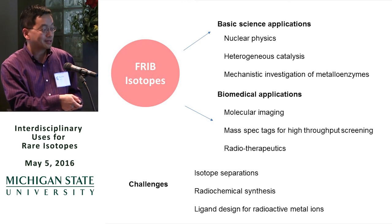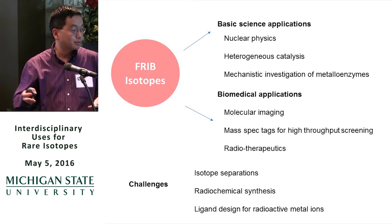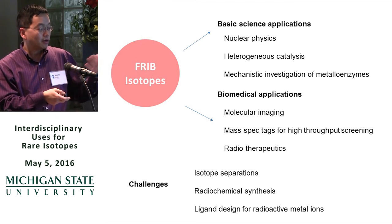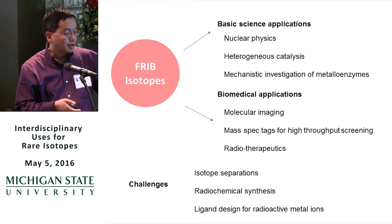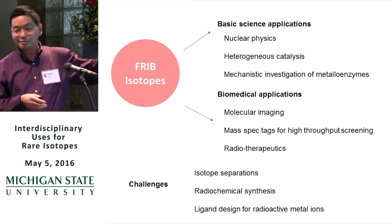Also important is expertise in radiochemical synthesis — how do we design the core and make the probes? Many of those probes are metal-based, so we need to think about how to design ligands. That's really active work in medicinal chemistry. Thank you.